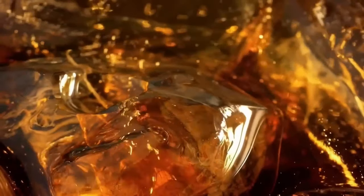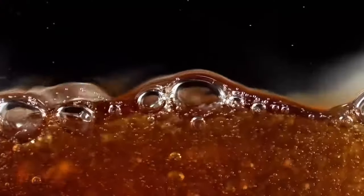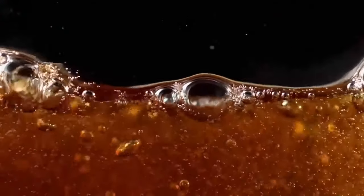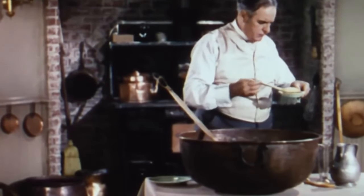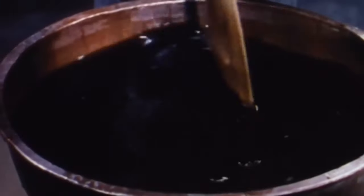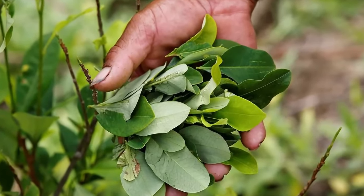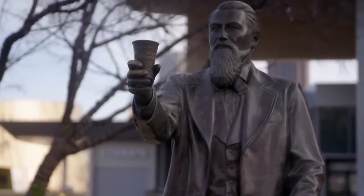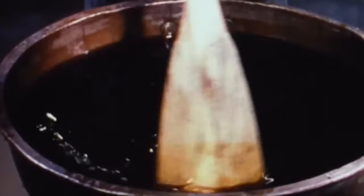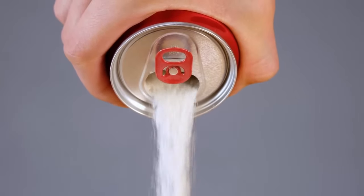Soft drinks are hugely popular beverages consisting mainly of carbonated water, sugar, and flavorings. In the early 1880s, pharmacists experimented with powerful stimulants to add to soda water, including cola nuts and cocoa leaves. In 1886, Atlanta pharmacist John Pemberton took the fateful step of combining cocoa with cola, creating what would become the world's most famous beverage, Coca-Cola.